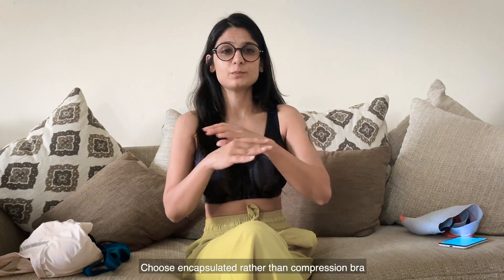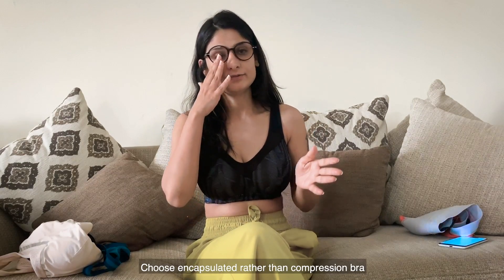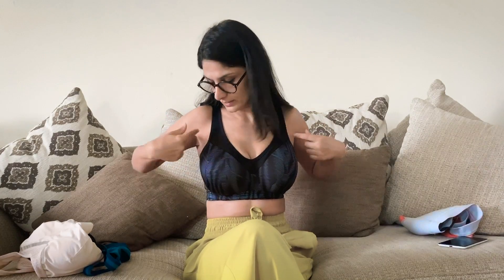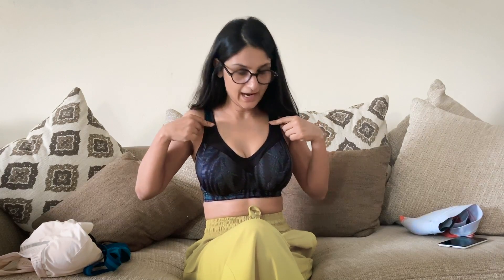There are two kinds of sports bras available: compression and encapsulated. Compression is great for women who are small-chested. From my experience, encapsulated is what works for cup size C and above. I'm a size DD and I'm wearing my favorite sports bra right now — this is the encapsulated one. Compression presses the breast against the chest to hold it, whereas the encapsulated one is more like a regular bra — it separates the breasts and gives you better support. With compression, for bigger-chested women there's often side spillage and it feels strange under a t-shirt or racer back.